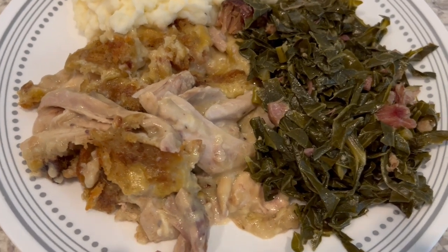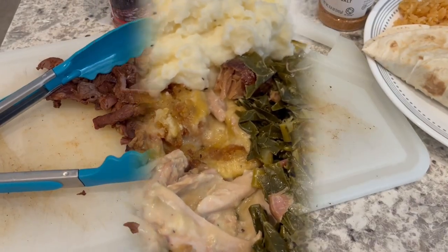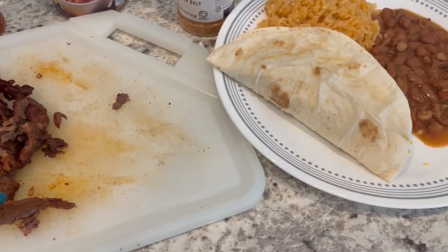So this is what we're having for dinner tonight and we will see y'all next time. So for dinner tonight, we are having carne asada tacos.